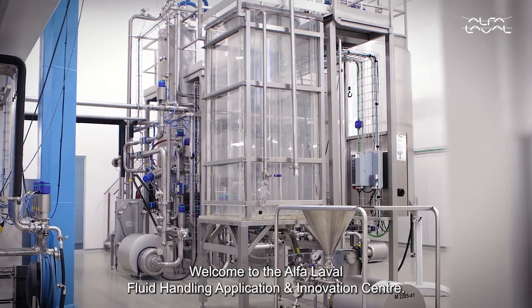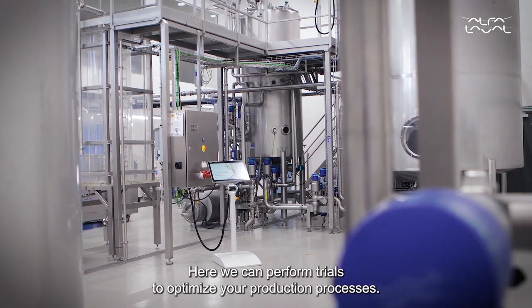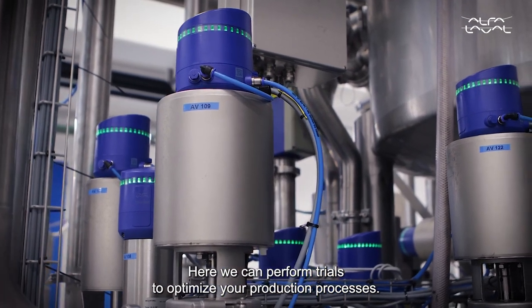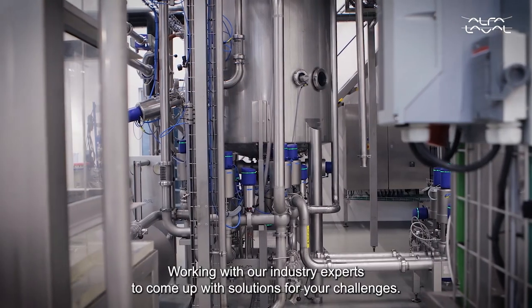Welcome to the Alfa Laval Fluid Handling Application and Innovation Center. Here we can perform trials to optimize your production processes, working with our industry experts to come up with solutions for your challenges.